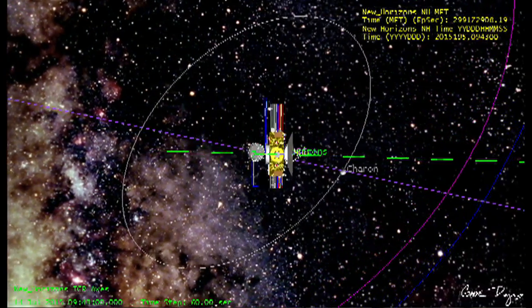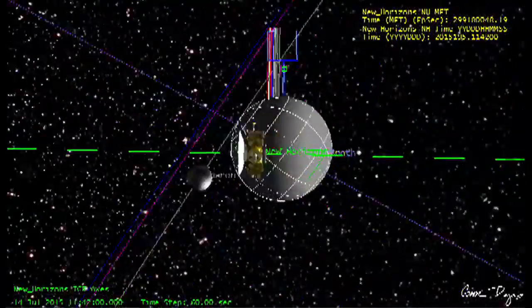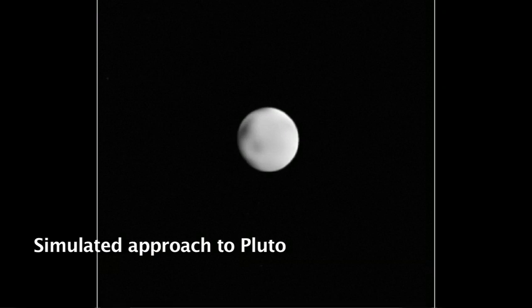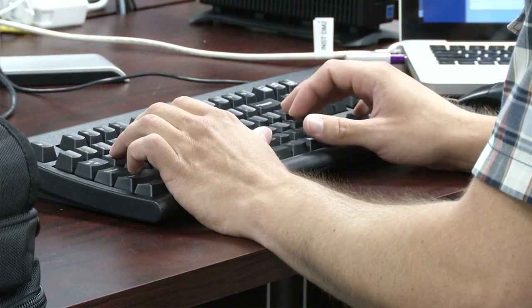One of the biggest things that we're practicing in this rehearsal is something called the late update. This is where we correct the pointing of our sequence in the last few days before Pluto so that our pictures will be pointing at Pluto, Charon, Nix, Hydra rather than black sky. A very large part of what we're doing is to receive images coming from the spacecraft and use those to help refine our course and compare that to what they should be on a perfect trajectory, then make decisions about how we either fire engines or change the timing of the encounter.